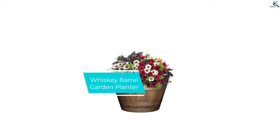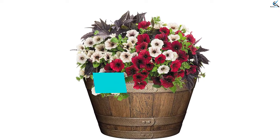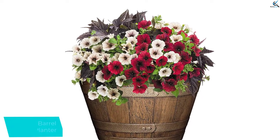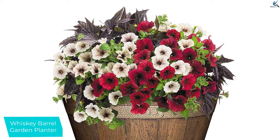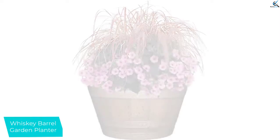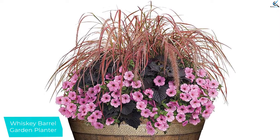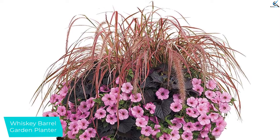At number 3, we have the Whiskey Barrel Garden Planter. The size of the garden planter is always one key factor you have to think about when buying garden planters. The Whiskey Barrel Garden Planter is one spacious and smart garden planter with a capacity of 12.5 gallons. This not only allows for easy root penetration but also boosts a healthy growth of the plants.